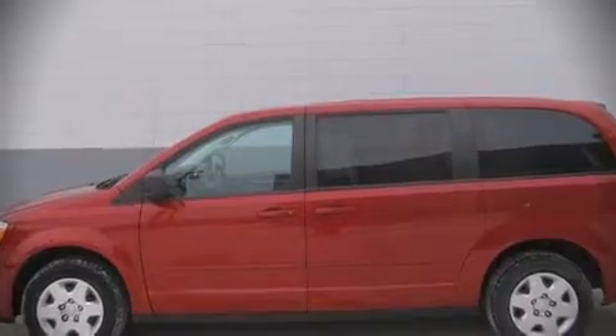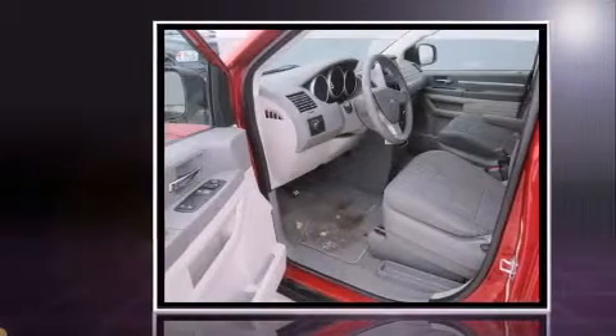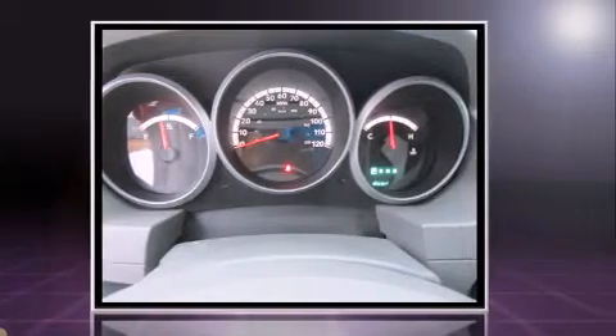Outstanding design defines the 2009 Dodge Grand Caravan. Smooth gear shifts are achieved thanks to the 3.3-liter six-cylinder engine, and for added security, Dynamic Stability Control supplements the drivetrain.